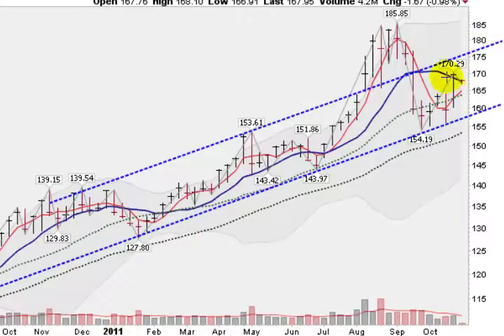Looking now at a weekly chart, we can see the trend line that I drew going along the lows for the past year or so. You can see this double test, tested down here at 154.19, came back up, got above the 40-week moving average, came back down, retested, and now we've bounced up, getting almost to this upper trend line again, and then hovering right here at this 10-week moving average.